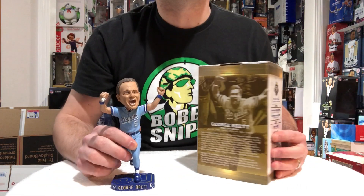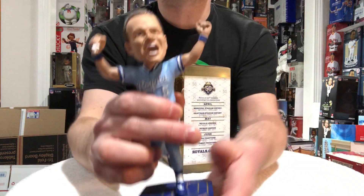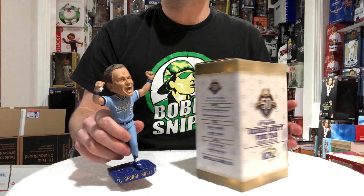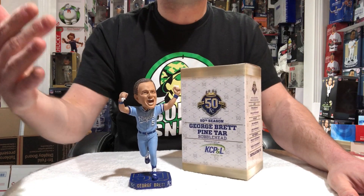This is a history bobblehead. I don't care if you're 94 years old or 14 years old — everybody remembers this play, it was huge. It happened at Yankee Stadium. So props to the Royals. Easily number 6 within the top 10. You should have this.